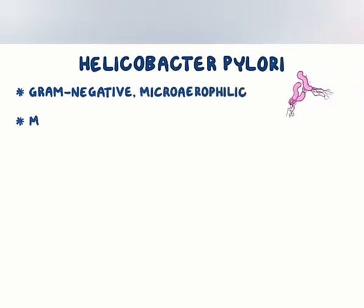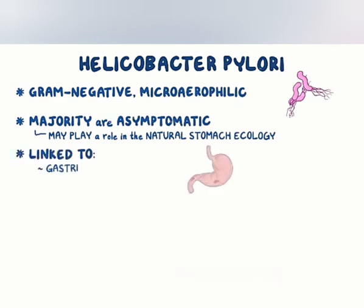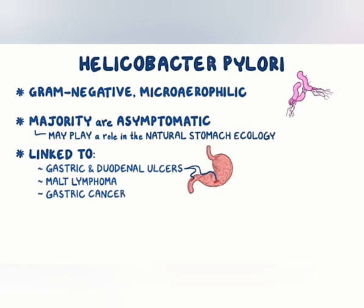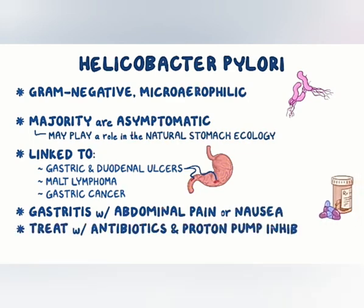To recap, Helicobacter pylori is a gram-negative, microaerophilic bacterium commonly found in the stomach. The majority of individuals infected with the bacterium are asymptomatic, and it may play an important role in natural stomach ecology. It's linked to the development of gastric and duodenal ulcers, MALT lymphomas, and gastric cancer. Acute infection may appear as an acute gastritis with abdominal pain or nausea. Treatment includes antibiotics and a proton pump inhibitor.